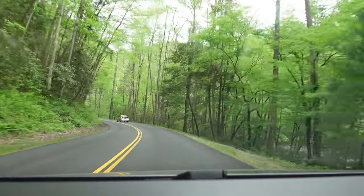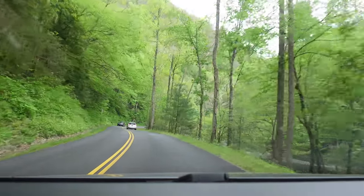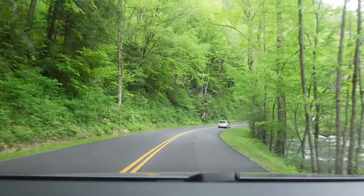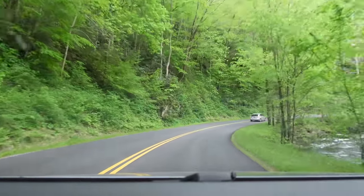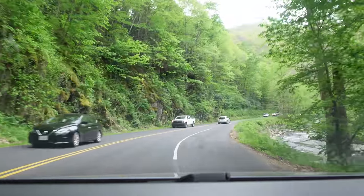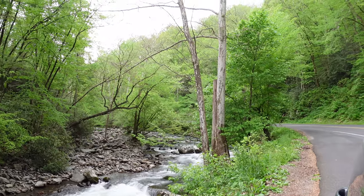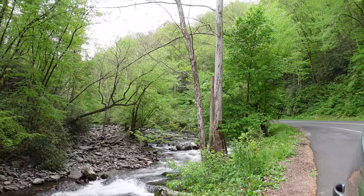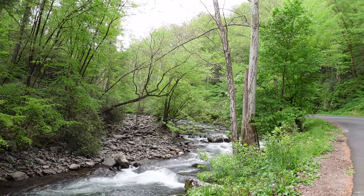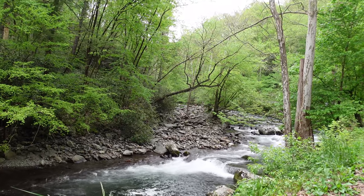That would be great — wake up to some good coffee and gravy and biscuits. That's my kind of scenery right there. Let's pull over and get a picture. Guys, look how beautiful this is. We're here pulled off in the National Park, the Smoky Mountains, and it's gorgeous.